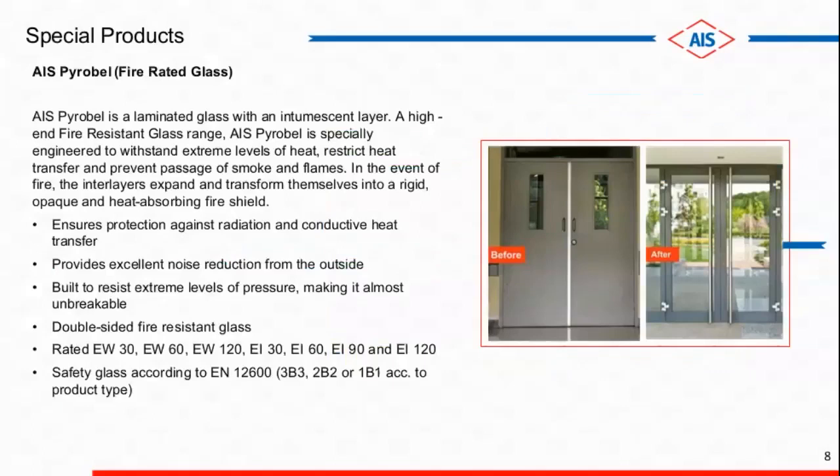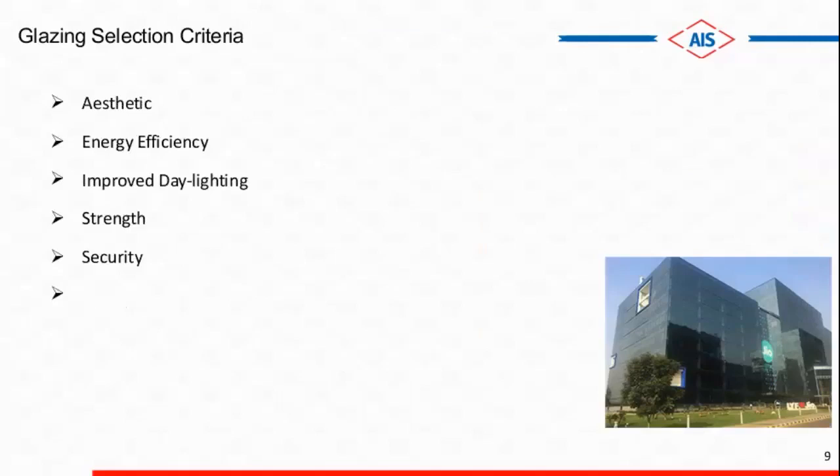Apart from that, we have special products here, which is fire-rated glass — AI Spyro Bell. As you know, the new norms coming in the NBC talk about integrity and insulation of 20 minutes. EW120 is the best suitable product if we ask from a cost perspective, as EI120 is also available but people in India are not yet ready for that cost level. Because of this NBC norm, the demand for this product has also gone up.